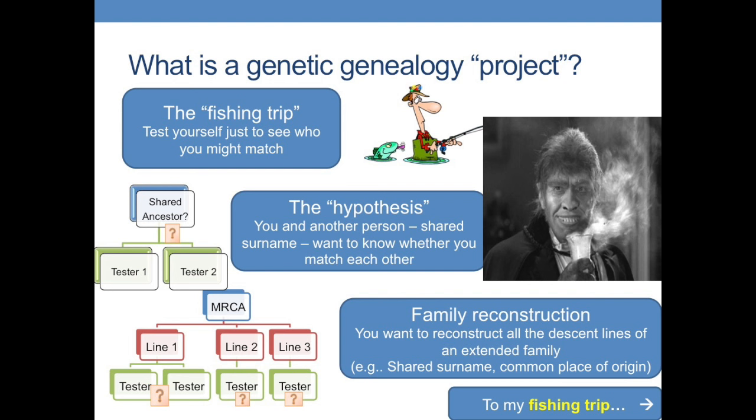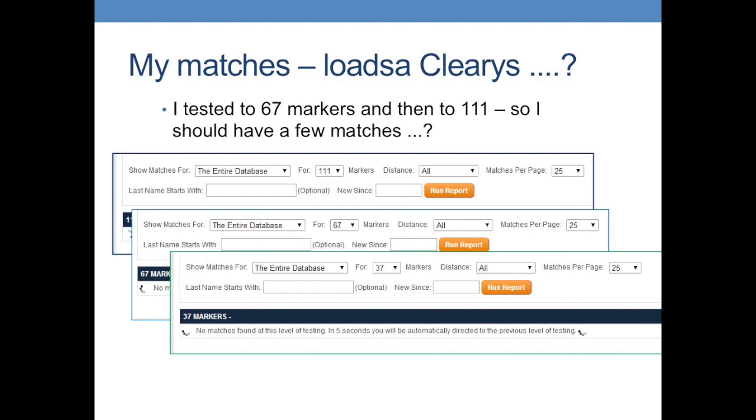I'm going to begin by looking at my own fishing trip. I was persuaded, against my better judgment initially, to take a STR test. I tested 67 markers and later extended to 111 markers. I expected a few matches — there are lots of Clearys in Ireland — I'll probably be a Neill of the Nine Hostages descendant like half of Ireland, I thought. In actual fact, at 111 markers I had the magnificent total of no matches at all. When I scaled down to 67 markers, I still had no matches. Even at 37 markers, no matches. I was getting worried — am I the last of my tribe?